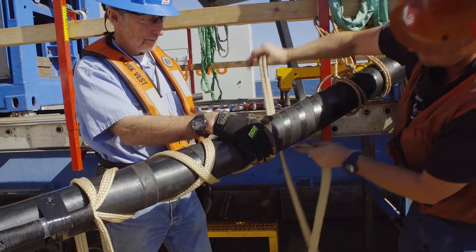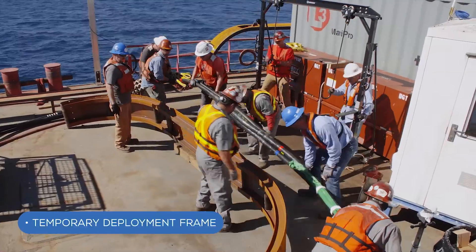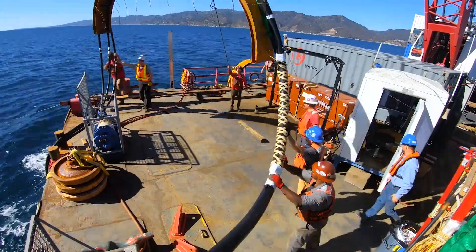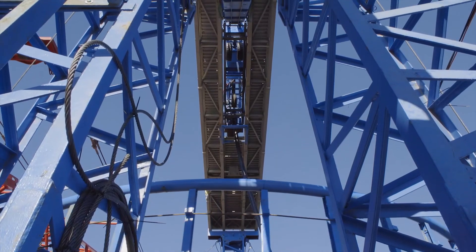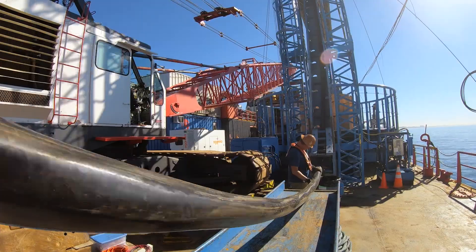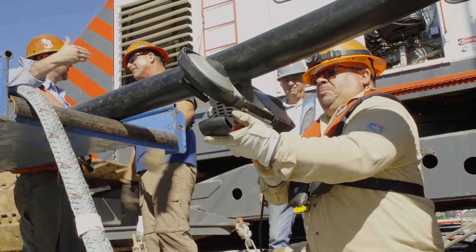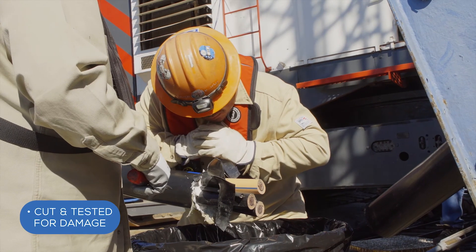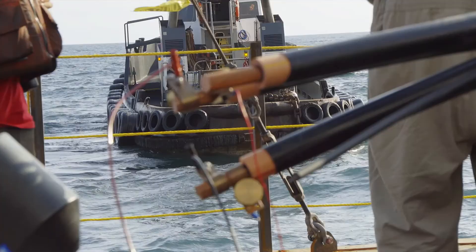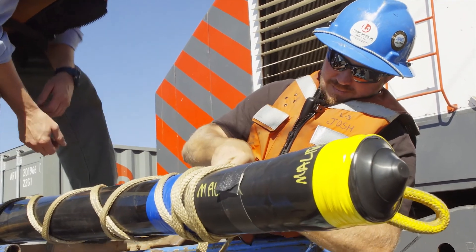To minimize stress on the completed cable joints during deployment, a temporary deployment frame was used. Once the joints were removed from the frame on the ocean floor, the frame was recovered. Both cable deployments started from the offshore end and laid cable toward the beach. The cable was continuously inspected as it was deployed. Once the two-mile-long cable deployment was complete, the cable was cut and tested to ensure no damage was sustained during the installation. The first primary cable was then capped and deployed to be recovered later.